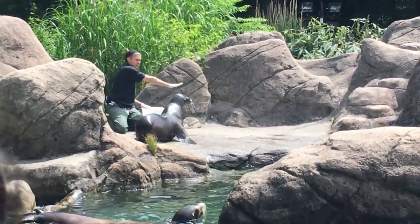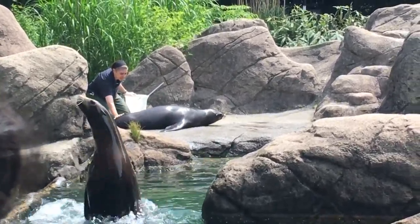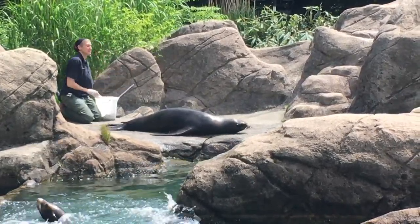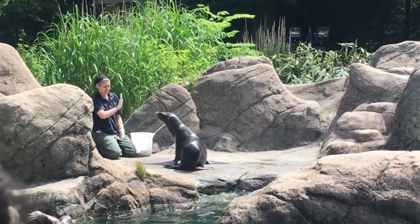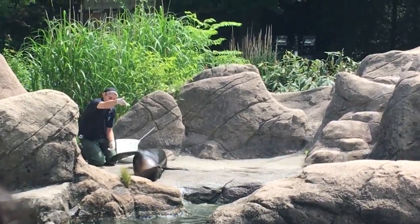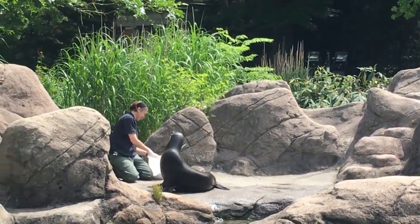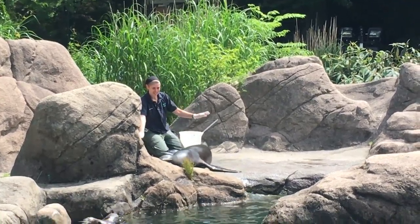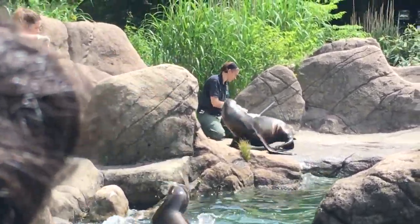Feeding time with our sea lions gives the keeper a chance to work on training, which is a very important part of how we care for our animals. Don't worry if some of the animals decide to skip a meal — sometimes they are just not hungry, and our sea lions never have to worry about when their next meal will arrive. Young pups do not eat fish. Because they are mammals, sea lions nurse their young, and if any of our pups are still nursing, you may see this shortly after the females finish their meal.